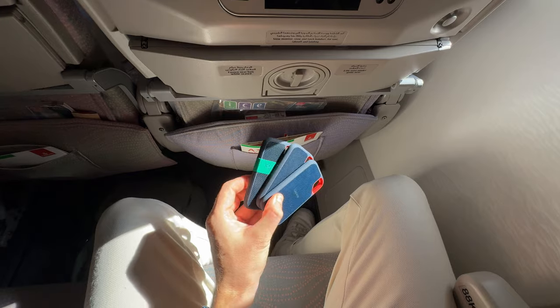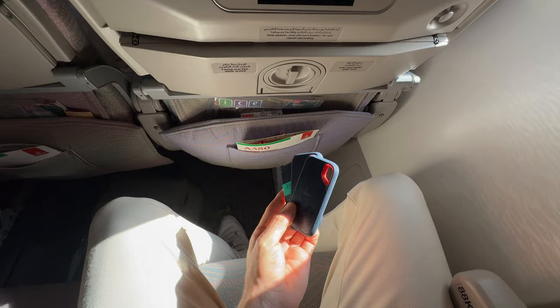First up we have these two two-terabyte SanDisk SSDs. I pretty much have all my current projects on one and a backup on the other — that's why I travel with two of them. They're super fast, very reliable, and come with a little padding on them. They're not slippery and they feel nice. I'd much prefer these over the Samsung ones. All my photos and videos that I'm currently working on live on these, which makes life very quick.